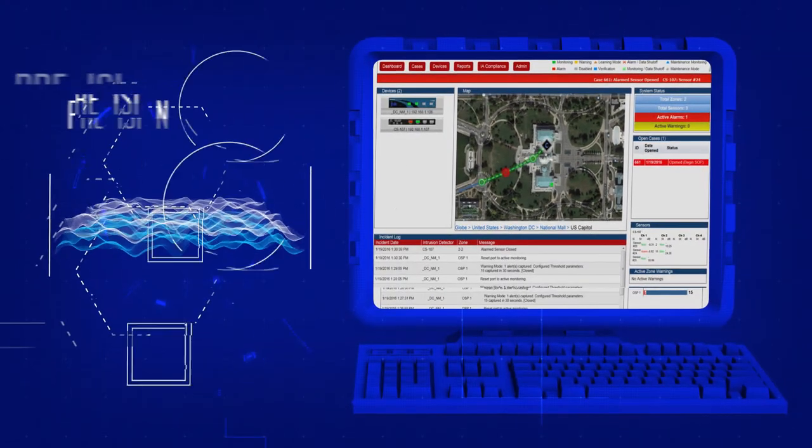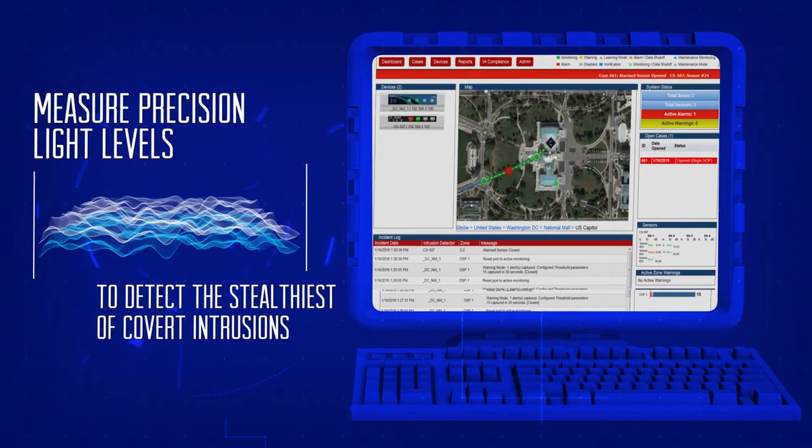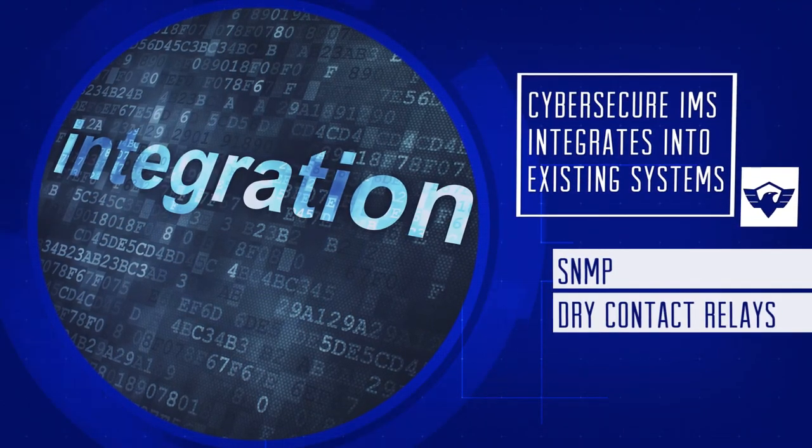It even allows you to measure precision light levels to detect the stealthiest of covert intrusions. CyberSecure IMS easily integrates into your existing alarm management systems via SNMP or dry contact relays.